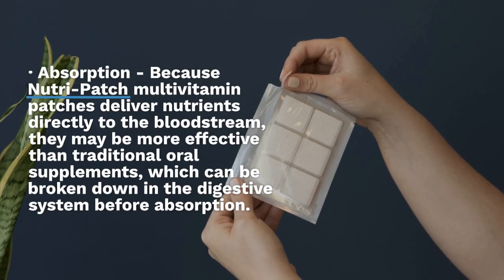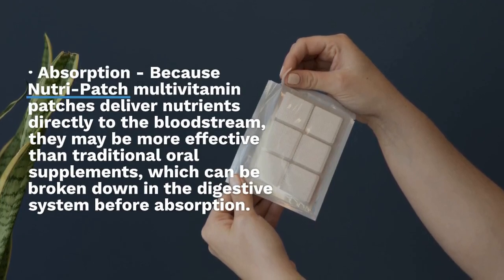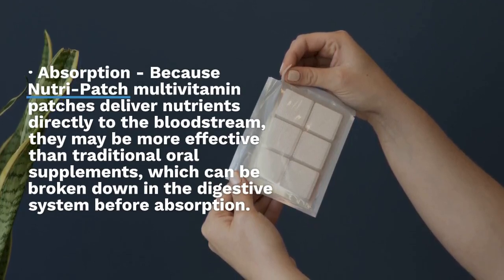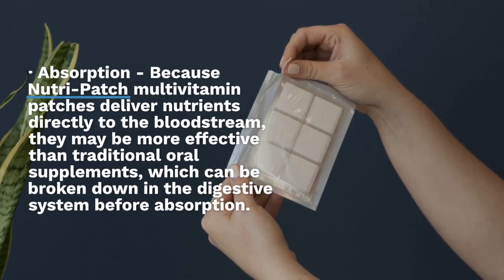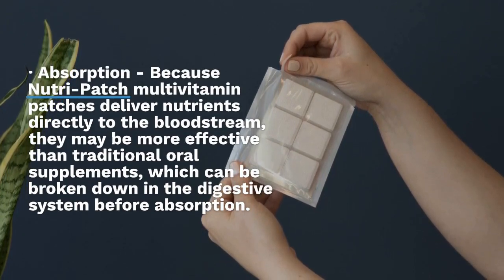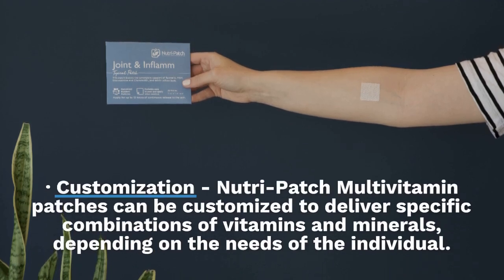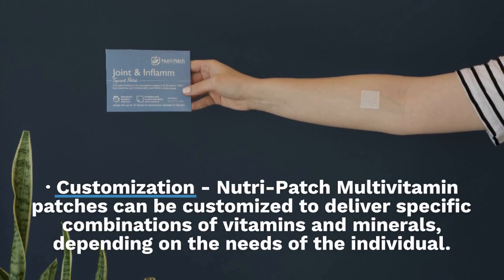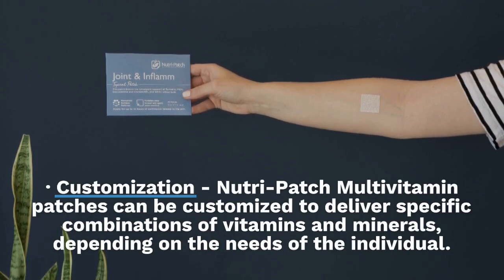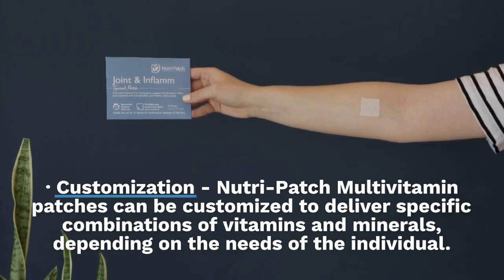Absorption: Because Nutri-Patch multivitamin patches deliver nutrients directly to the bloodstream, they may be more effective than traditional oral supplements, which can be broken down in the digestive system before absorption. Customization: Nutri-Patch multivitamin patches can be customized to deliver specific combinations of vitamins and minerals, depending on the needs of the individual.